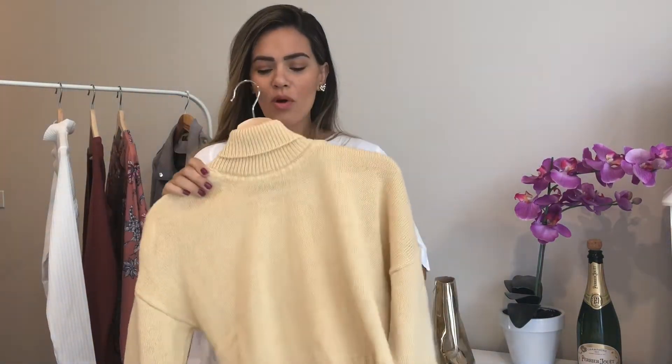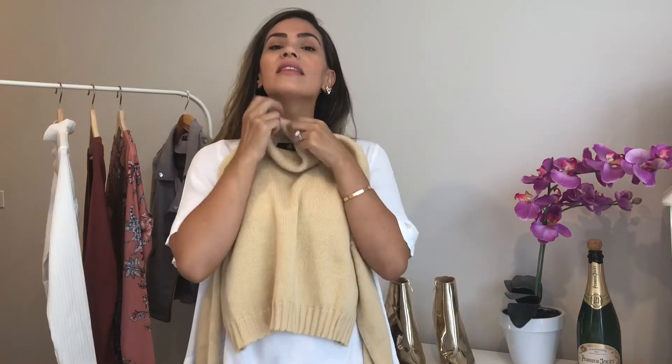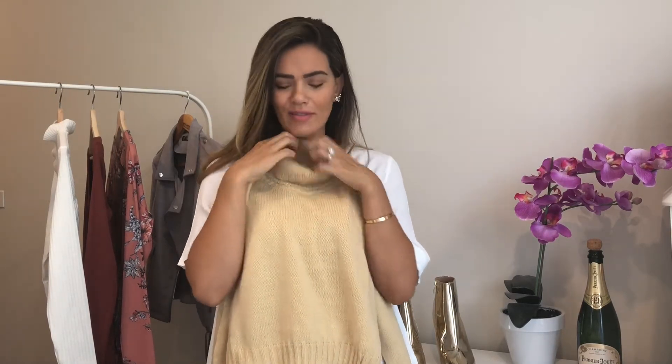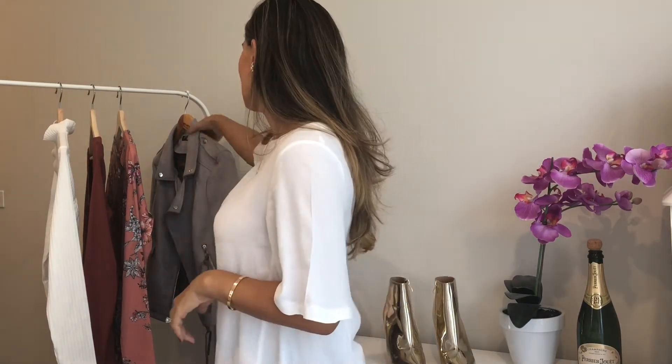This knit is from Missguided. I wanted to check out their stuff because I'd seen a lot of their clothing online but hadn't actually bought anything from them. The turnaround time was quite good — it came within seven days which I thought was pretty cool. What I love about this is it's got a roll neck high neckline which I think I'm going to be living in this season. I'm going to tuck in my long hair and pretend like I have a bob. I just love this color as well.